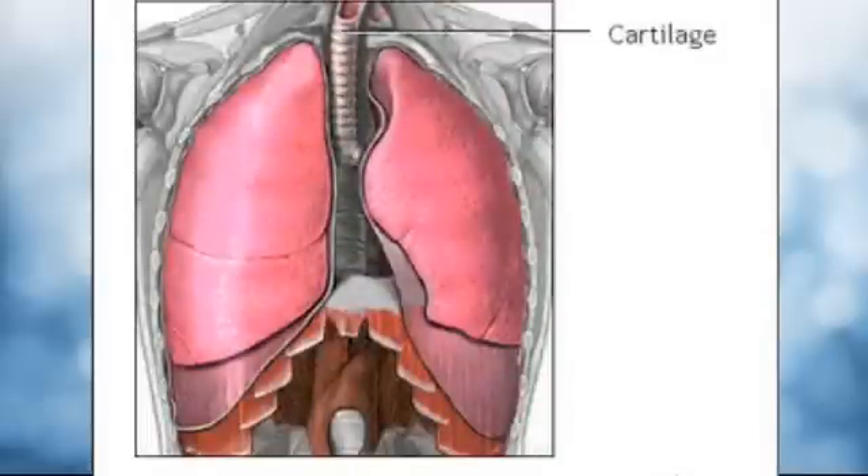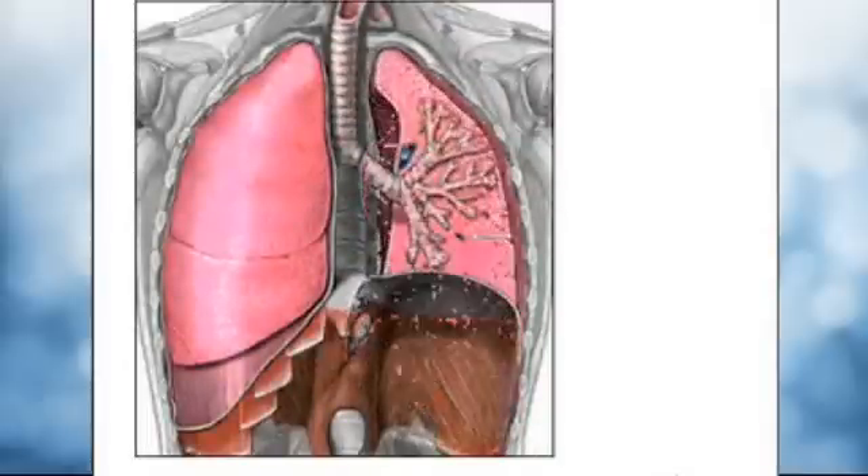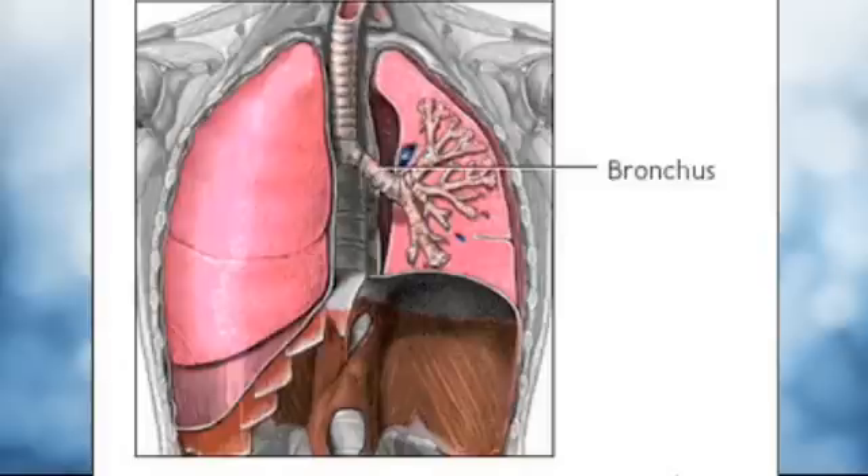The trachea is a strong tube that contains rings of cartilage that prevent it from collapsing. Within the lungs, the trachea branches into a left and right bronchus, which further divide into smaller and smaller branches called bronchioles.